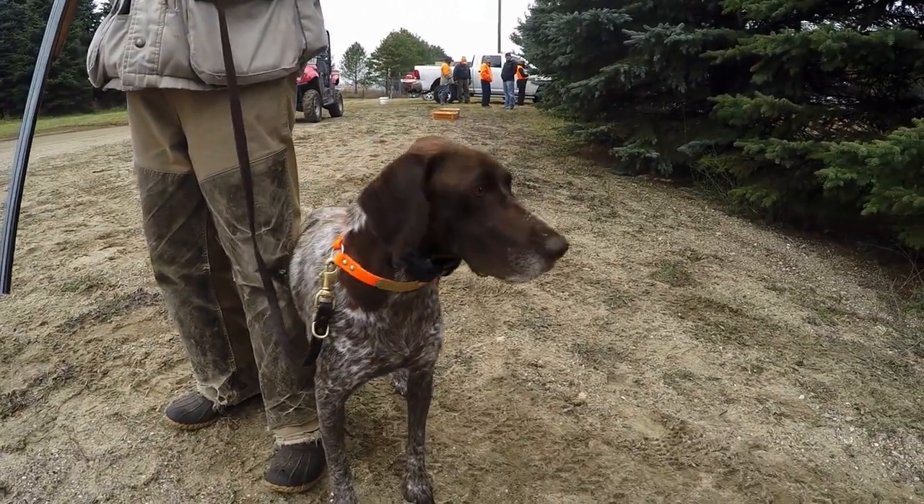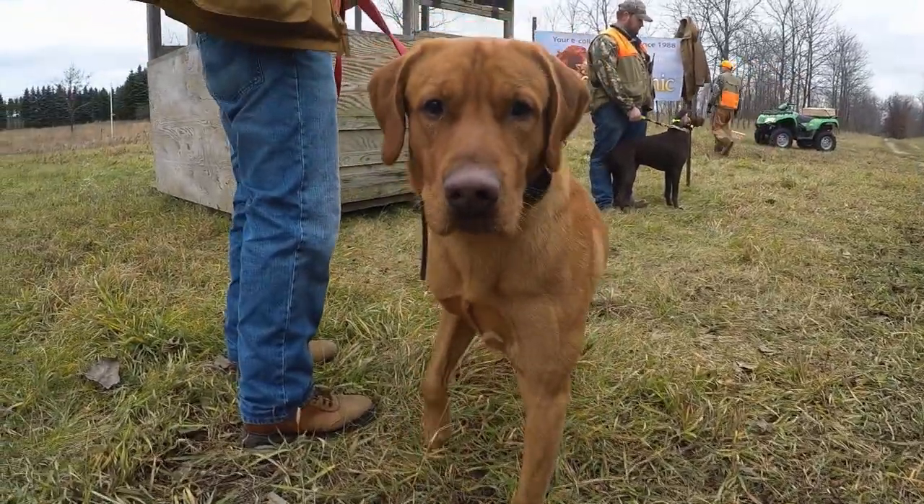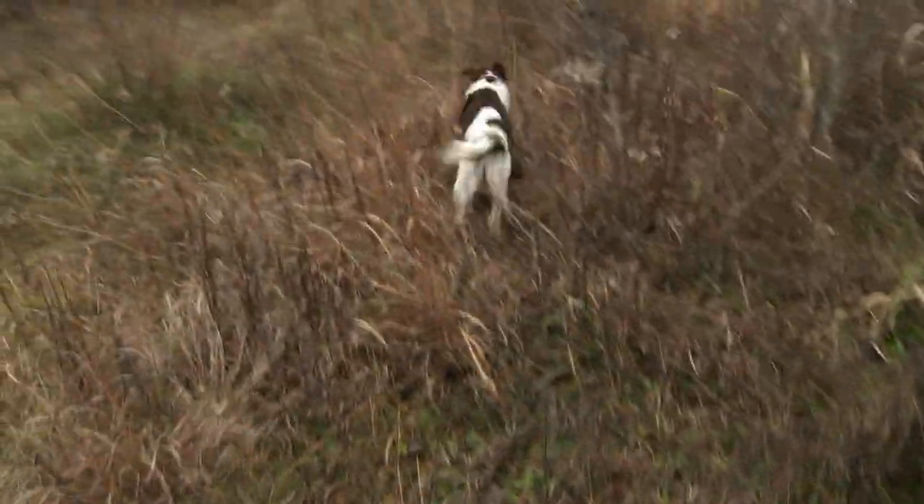We've got all different breeds — German Shorthairs, German Wirehairs, English Setters, English Pointers, Pointing Labs, Flushing Labs, English Springer Spaniels. It's a real variety of dogs.